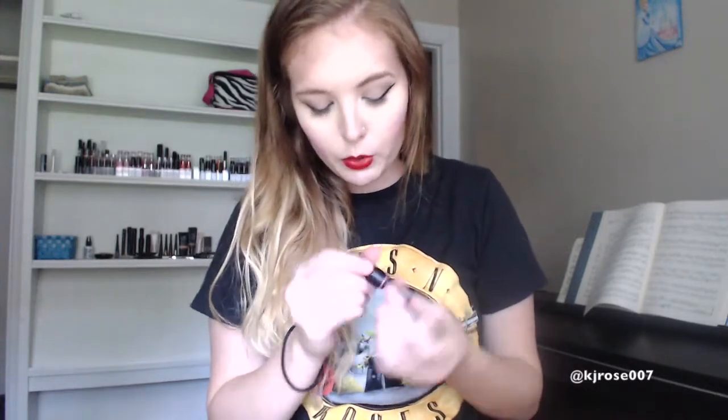Now moving on into the pinks, and there are quite a few of these. This is one of Elf's mineral lip tints in the color Rose. This isn't super pigmented, but I really like it because it's just kind of like a 'my lips but better' color — so here's Rose. Next is Elf's moisturizing lipstick in the color Ravishing Rose. These are actually pretty similar, and this isn't a really vibrant pink either — it's definitely more of a mauve-y color.